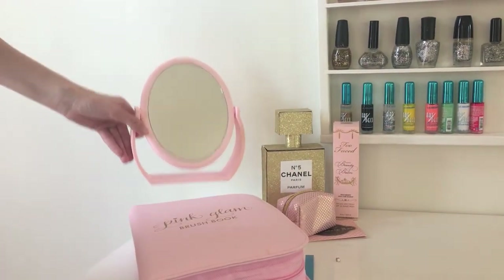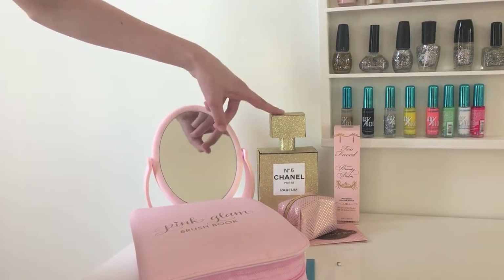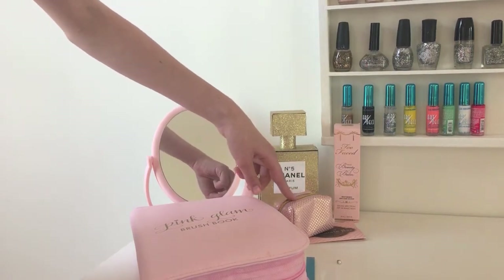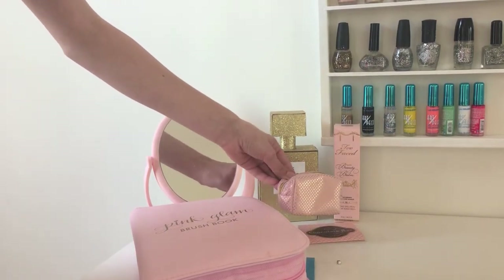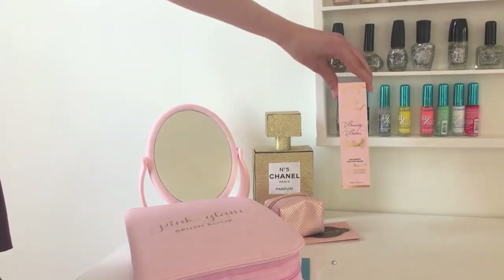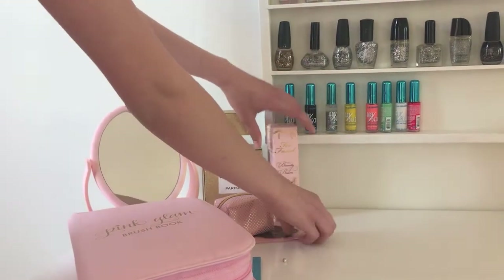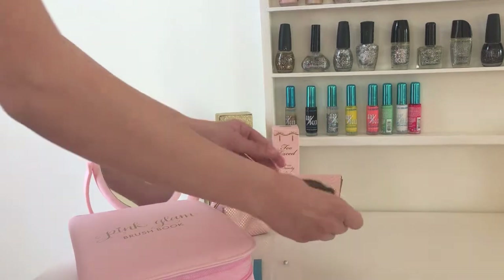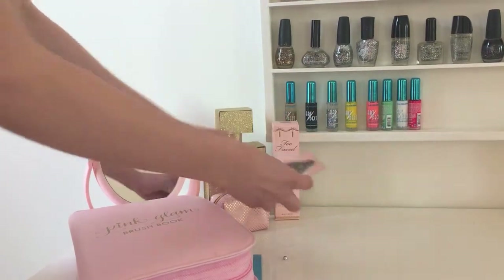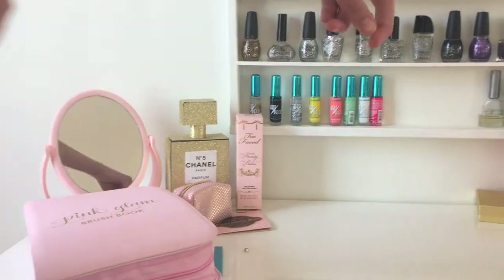I just have my mirror which I use to do my makeup, and then some decorations. I made this little Chanel bottle — if you want to see a DIY on this I might do some DIY on a future video. Then I have a mini emergency kit, and this is the Too Faced Beauty Balm box, and then the thing that came with the chocolate bar palette that has some looks. Sometimes I use that too.